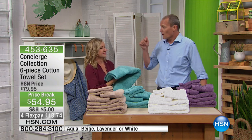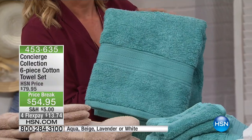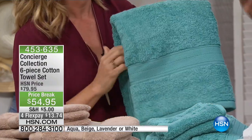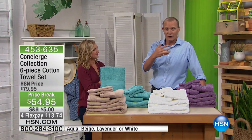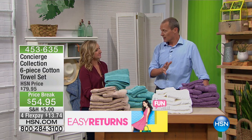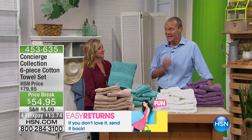We had this very set in the customer celebration wrap-up show — Colleen and I and Ellen. Over 50% of the votes, because how that worked was the viewers voted their favourite products. It was this set, from Concierge, exclusive to HSN, that they put together a set of six for now under $55. That is unbelievable value.